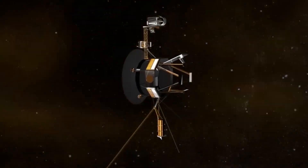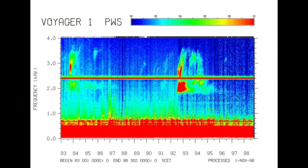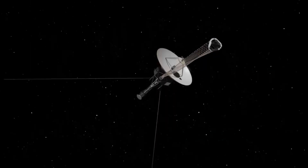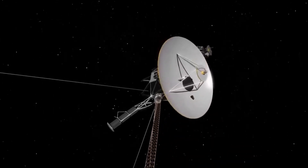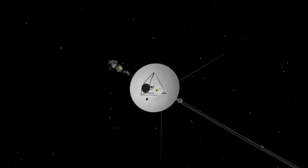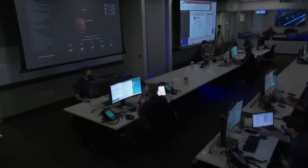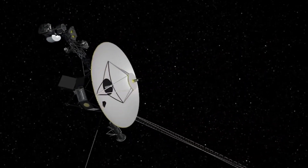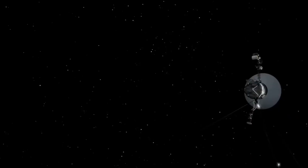For example, signals from Voyager 2 took more than 18 hours to reach Earth. Increasing background noise from radios, televisions, cell phones, and other sources made it increasingly difficult to pick up the faintest signals from the spacecraft. Despite these obstacles, the Voyager probes have defied expectations and continue to amaze astronomers with unexpected discoveries in the interstellar void, rewriting our understanding of the cosmos and altering our view of the unknown.